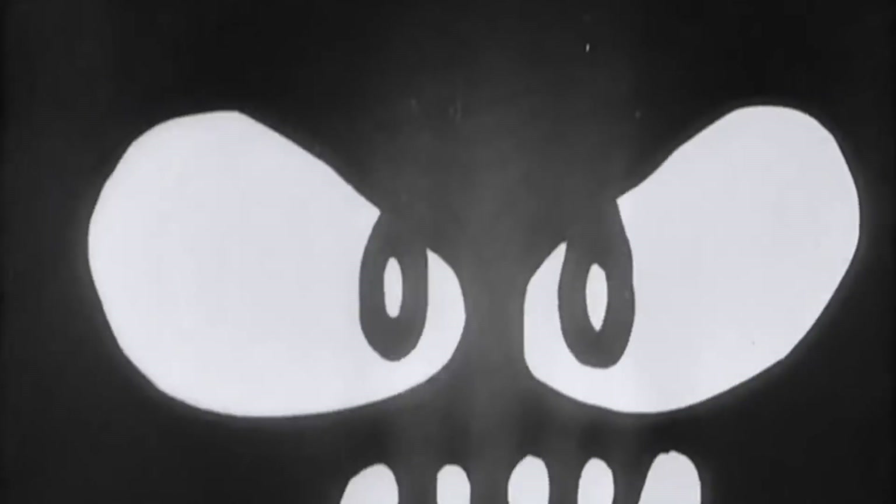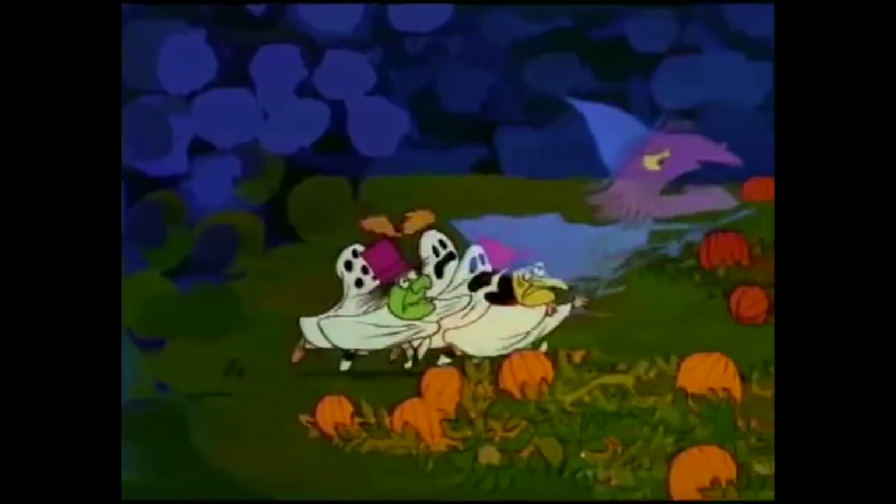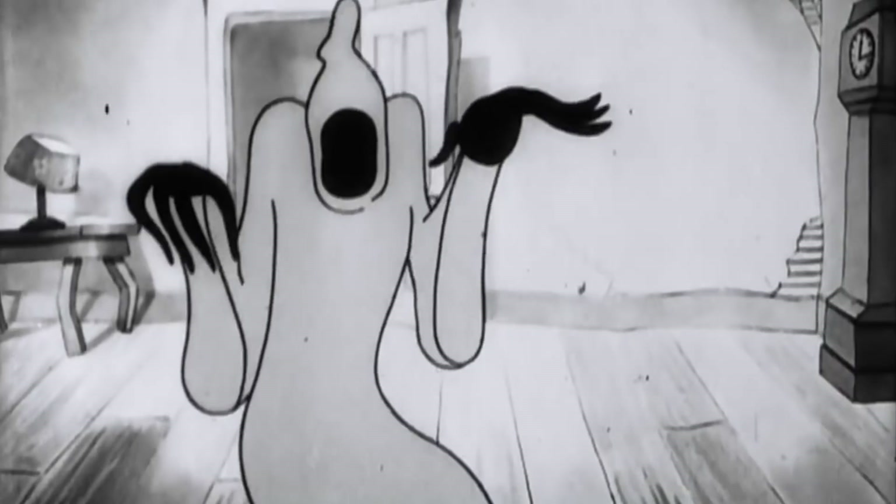Hello and welcome back to Pix and Portraits. It's finally October, my favourite time of year, and to celebrate we're dedicating this month to horror Halloween-themed content.